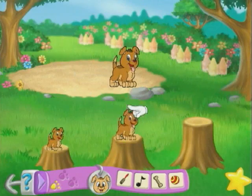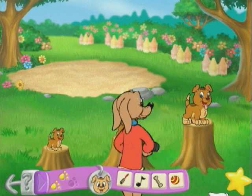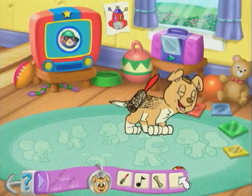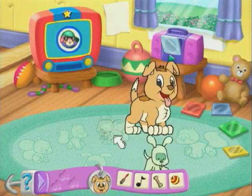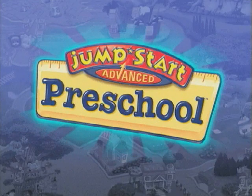Identify patterns and sizes as you help Frankie gather his friends for Picture Day. As a reward, earn toys and treats for virtual pets. Give your students a Jumpstart with Jumpstart Advanced Preschool,